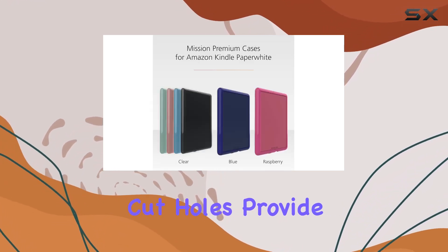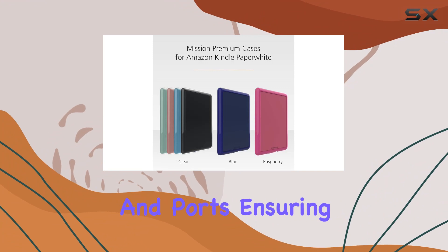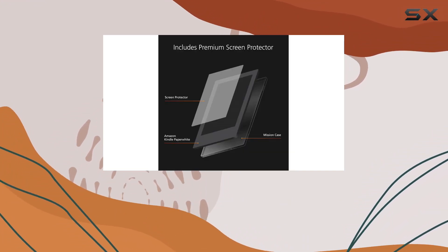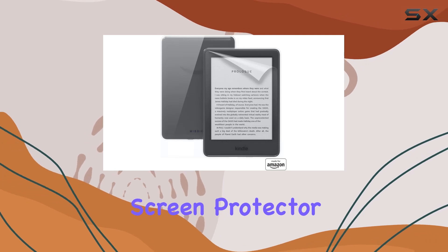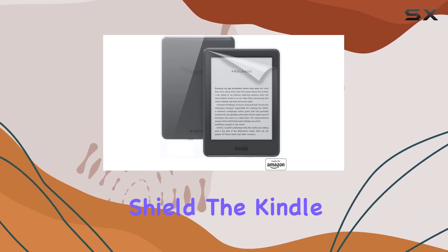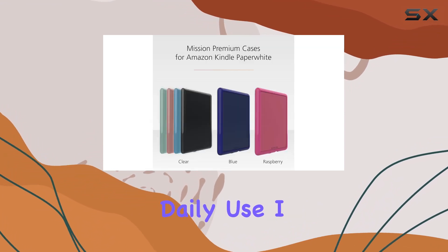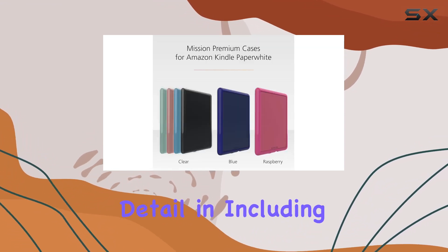The precise cut holes provide easy access to all the buttons and ports, ensuring there's no compromise in functionality. What's impressive is that it comes with a premium screen protector — an essential addition to shield the Kindle Paperwhite screen from those inevitable scratches that can happen in daily use.